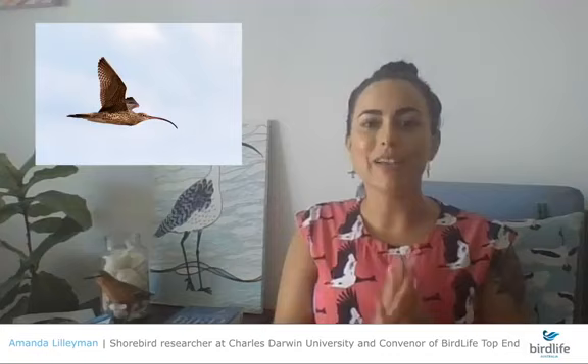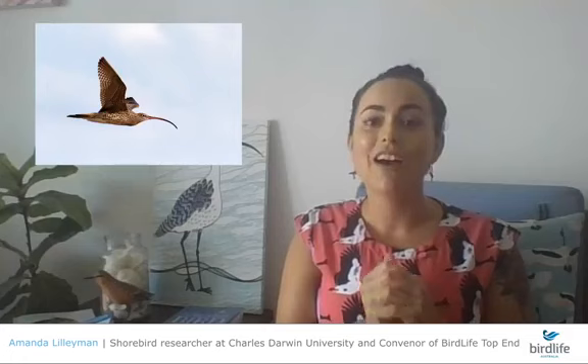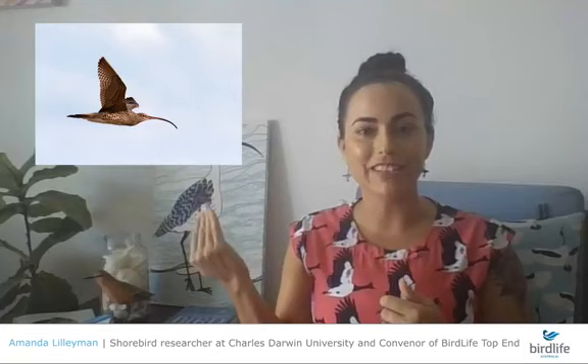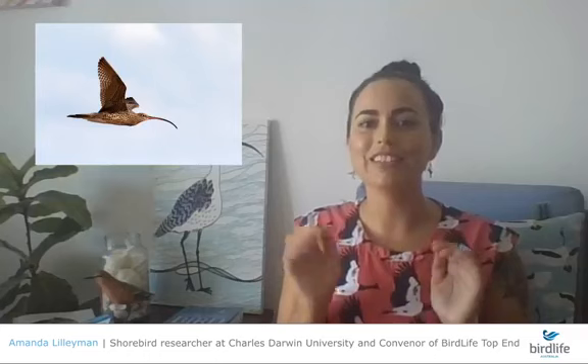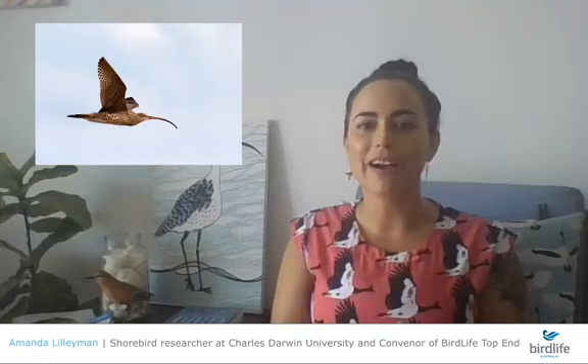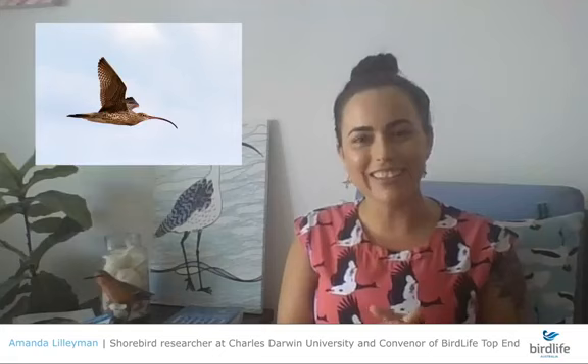The reason I can talk about migratory shorebirds in a backyard birding talk for the top end is because I'm lucky enough to live in an apartment that looks over one of the intertidal bays here in Darwin — an internationally important site. I'm so fortunate to see these curlews and other migratory shorebirds from my balcony. That's our critically endangered Far Eastern Curlew as a backyard bird.